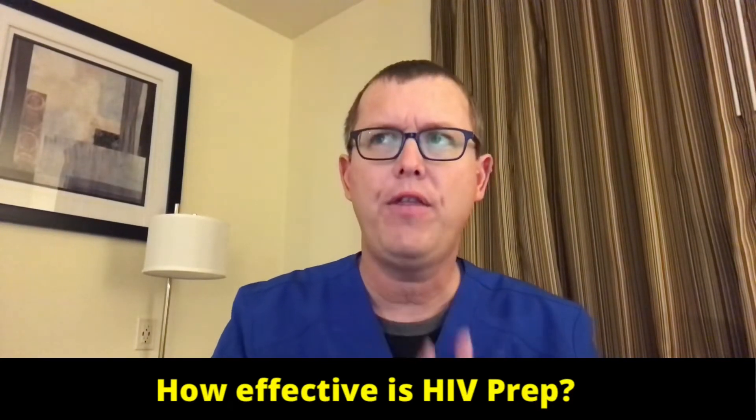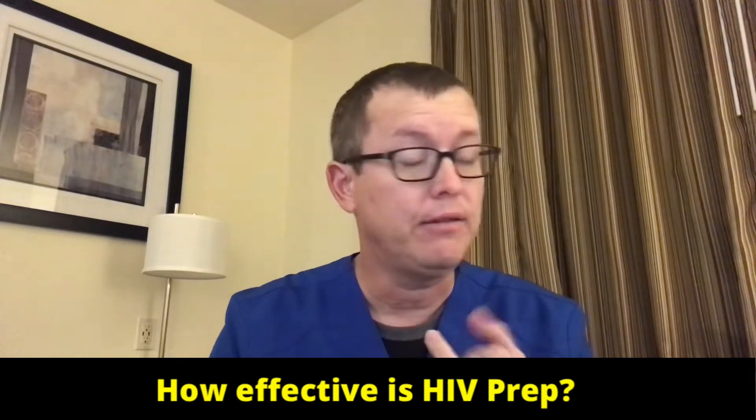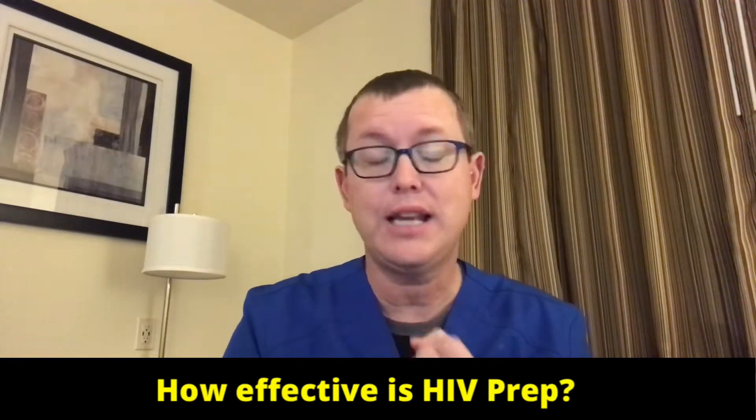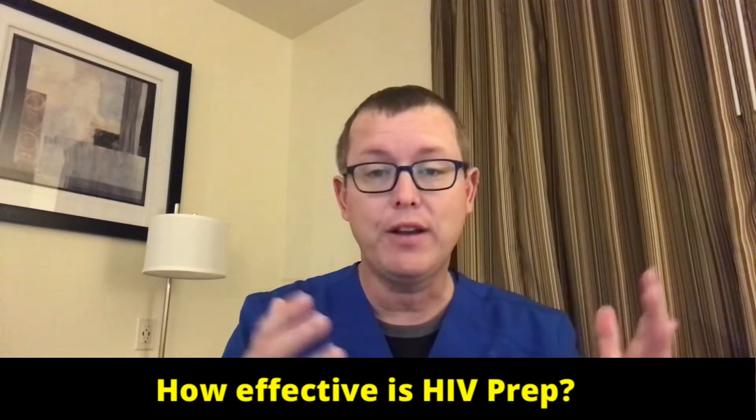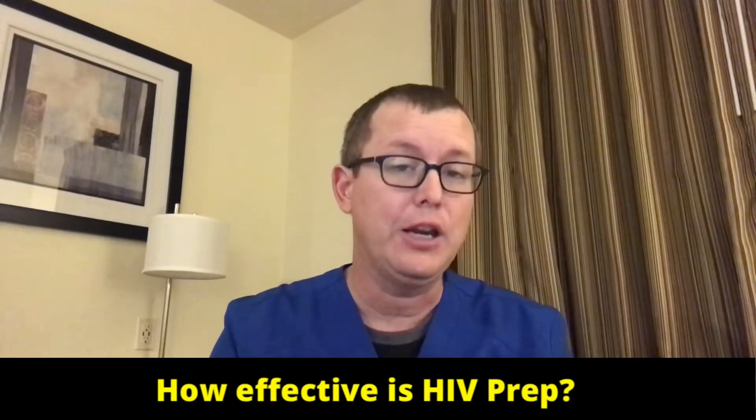There's an important thing to note here. There are things that HIV PrEP does not do. It does not prevent pregnancy. It does not prevent other STIs and STDs — sexually transmitted infections and diseases. It does not prevent other things, but it's very, very good at preventing HIV.